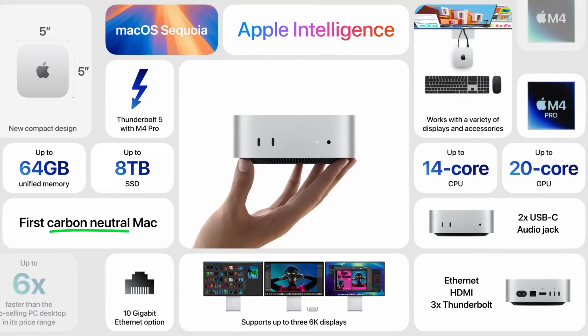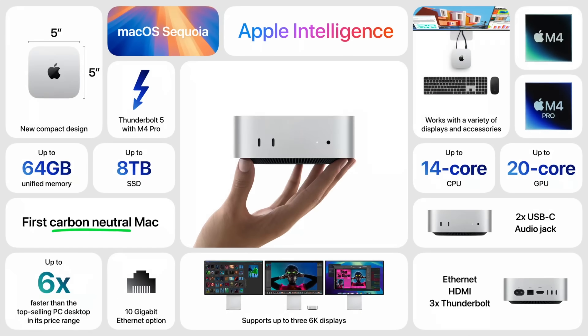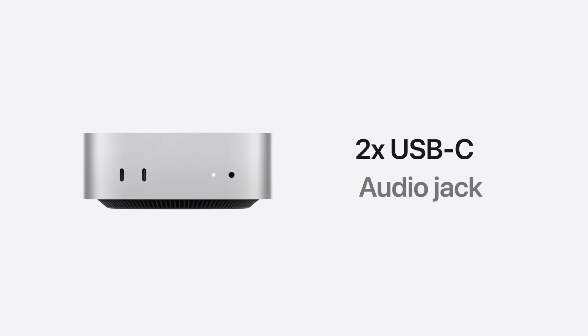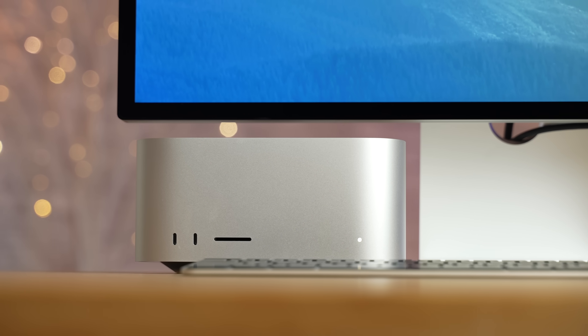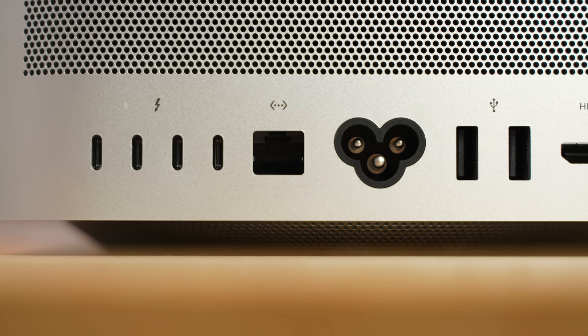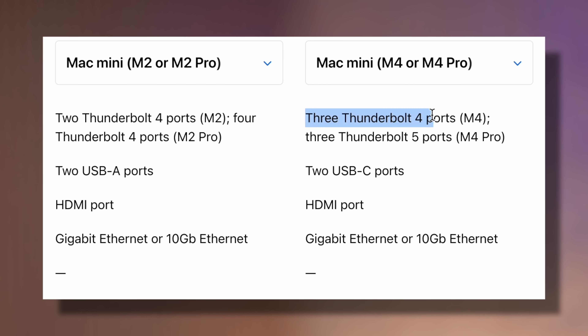They completely got rid of USB-A, and this is just so convenient. It's one of the things I really love about the Mac Studios we use for editing — they have six USB-C ports, which makes it so free in terms of having things plugged in.